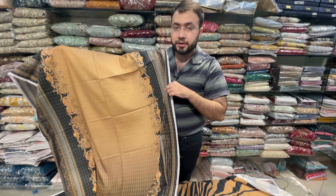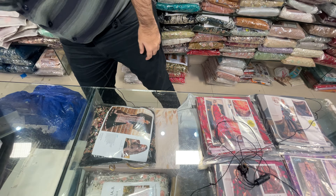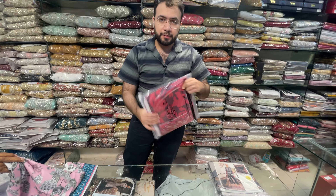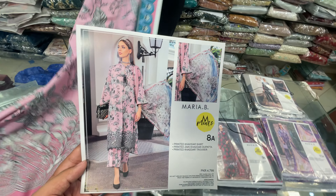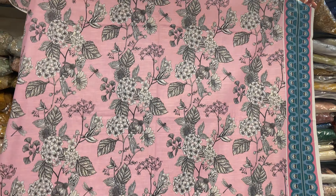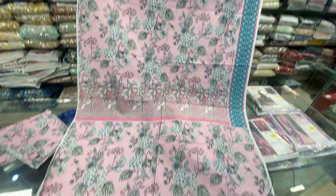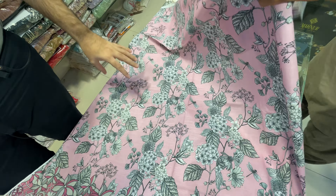This shawl will come with this. All articles come with the same color fabric and the same packaging — as you can see, the same packaging, inlay card. Even the fabric is guaranteed. Alhamdulillah, soft premium quality, easily available in the market.